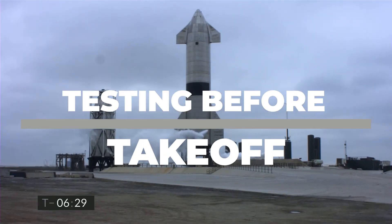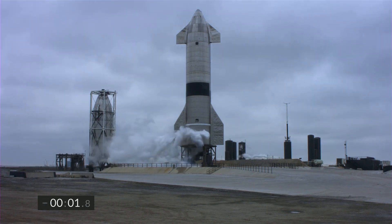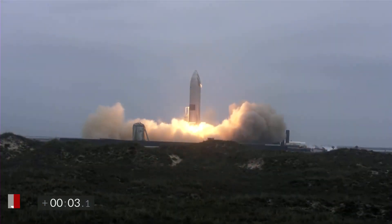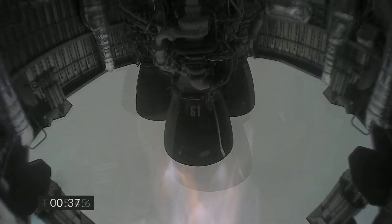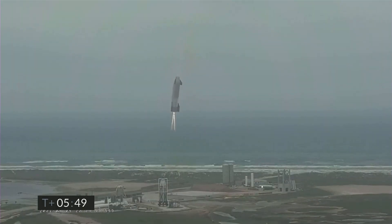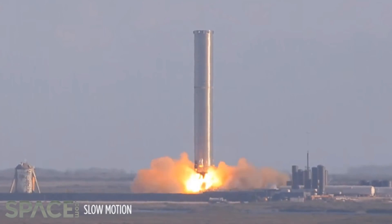Testing before takeoff. Starship prototypes have already flown. In May, for example, the SN15 model successfully completed a 6-mile-high or 10-kilometer-high test flight that soared upward before returning to Earth and landing upright. Although the super-heavy has yet to take to the air, SpaceX hopes to change that soon. However, when that day will arrive is unknown at this time.